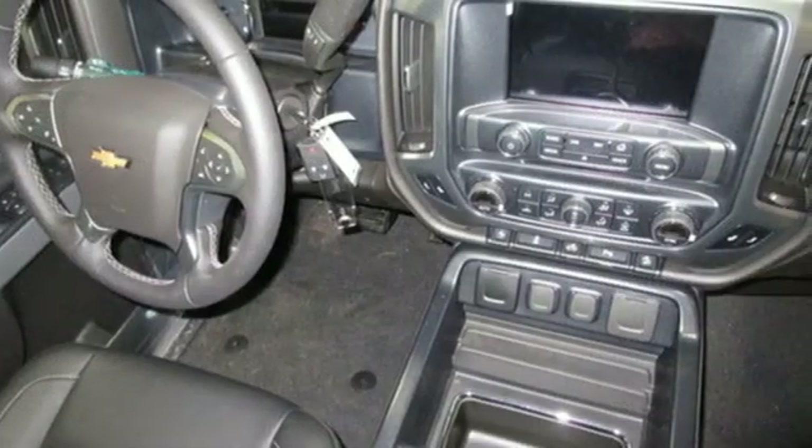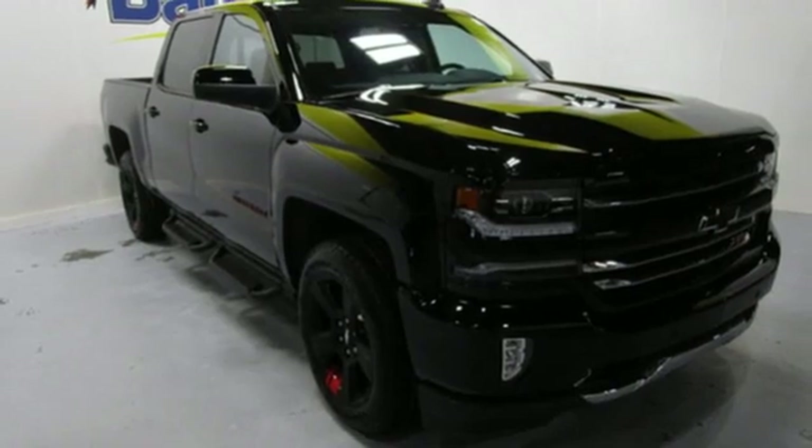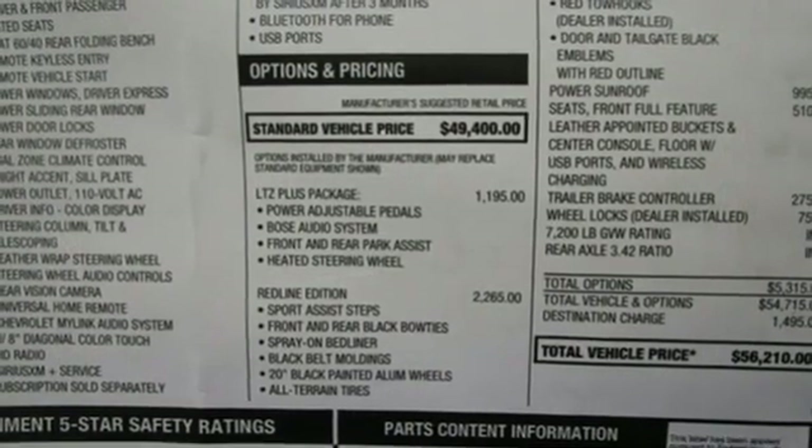Bluetooth wireless audio streaming, power tilt-down heated mirrors, front heated leather split bench seats, auto-dimming rear view mirror, and OnStar 4G LTE Wi-Fi hotspot.